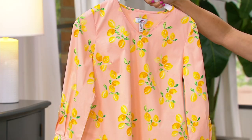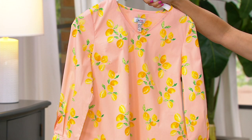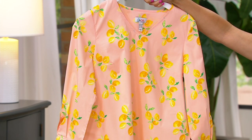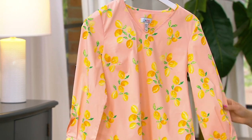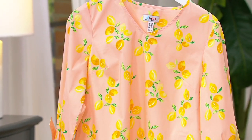The clearance price on this is ridiculous. We just reduced it today from $39.98 down to $22.98 — that's a 40% slash. It comes in extra extra small through 5X. This is a cotton poly spandex, and we've got three other colors to show you, this one being the peach sorbet.